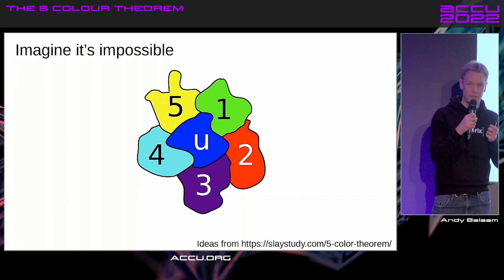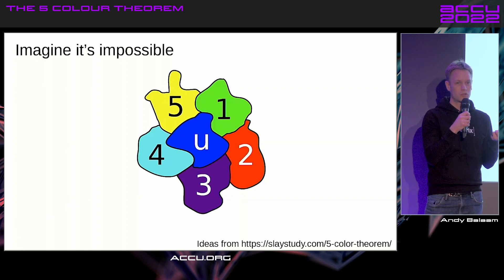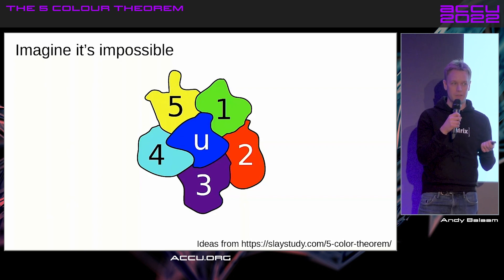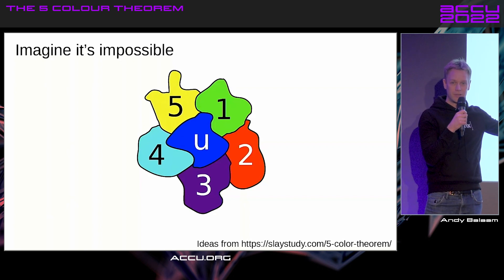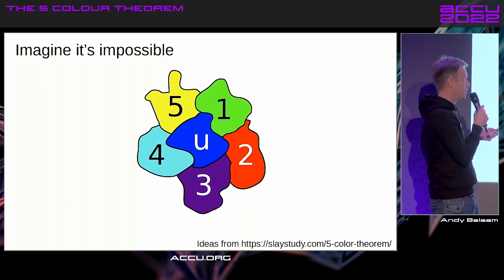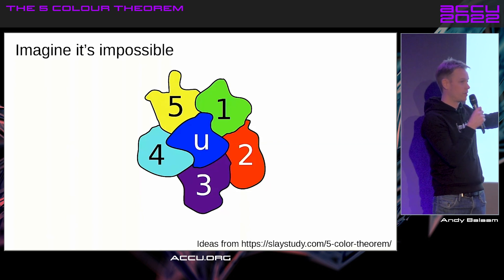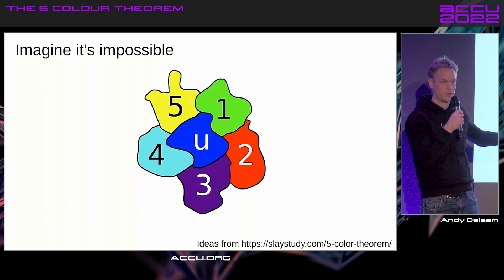So what we're doing here is, in order to prove our theorem, quite a common technique is you assume that it's not true, and then you show that that doesn't make sense. So we're saying this map — with all the countries around and this bit — needs six colors to color it in, and then we're going to show that that doesn't make any sense. We've got this U, which is next to all these other pieces, and they all need to be different colors, and therefore U needs to be a different color again.